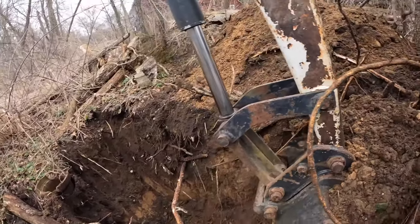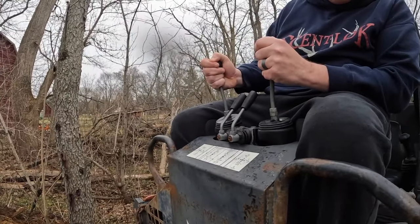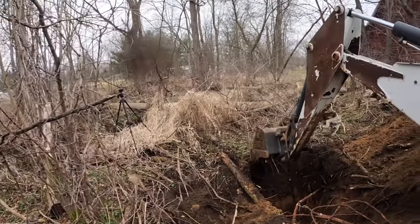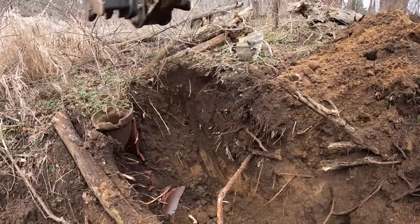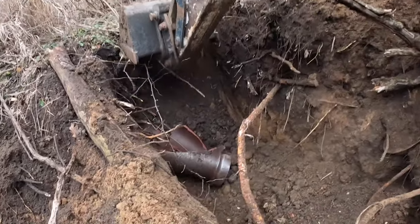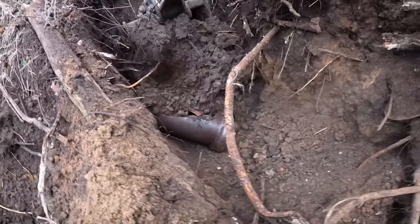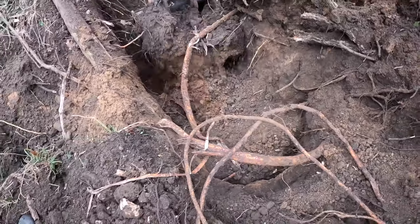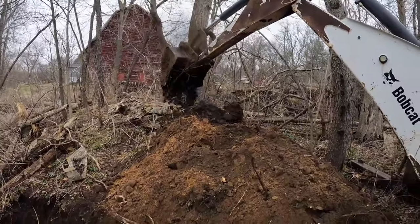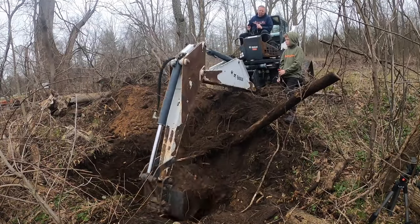I'm wondering what else could be under here — why is this pipe just sitting out in the open of this little area? It just doesn't make any sense to me. It was only a matter of time — I got a little too close to it, bumped it, and then right here it went tumbling down.